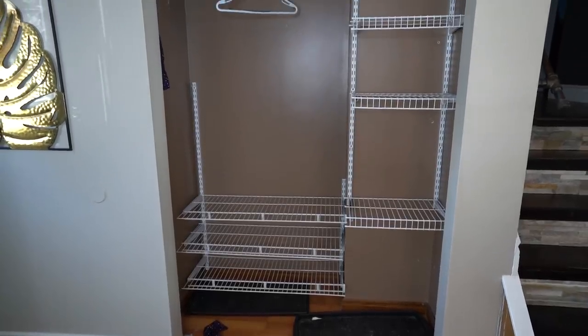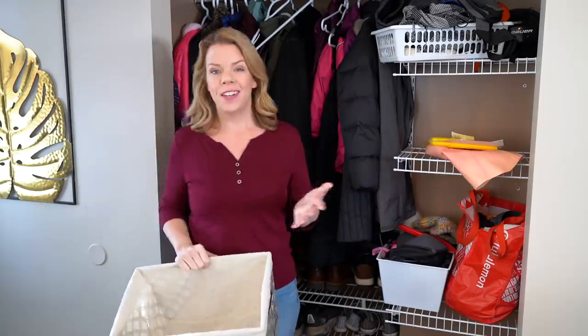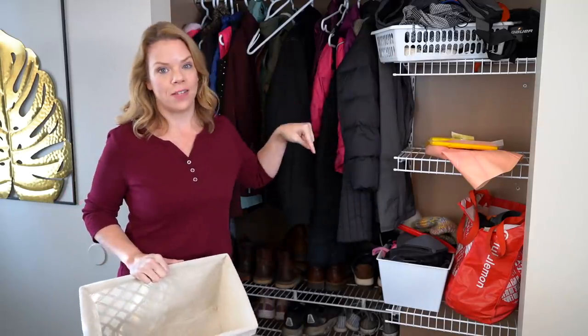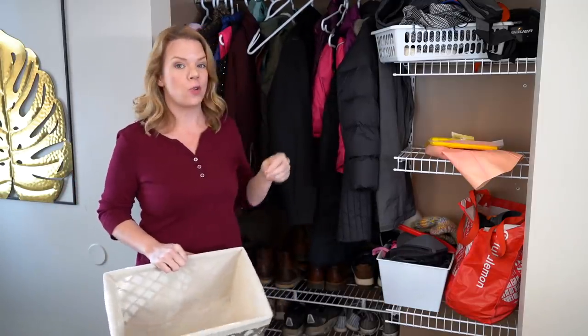Now that the closet is completely empty, I'm actually putting everything back in — I know, this is weird. But I'm leaving and coming back the next day to surprise Stephanie with a makeover of her entire kitchen and this closet, and I don't want her living with mess in the meantime. Tomorrow I'll kick her out, reorganize it, and bring her back for the reveal.